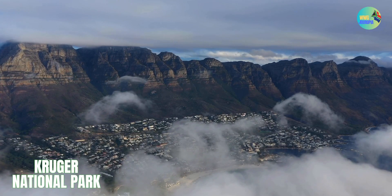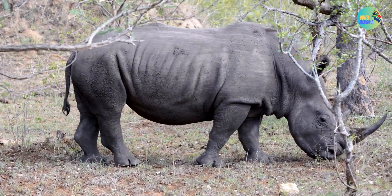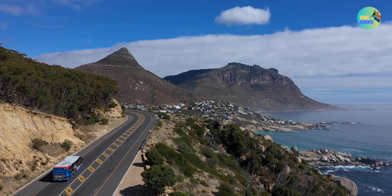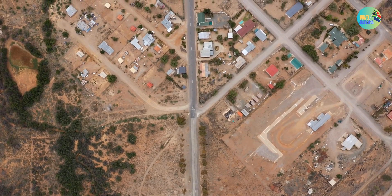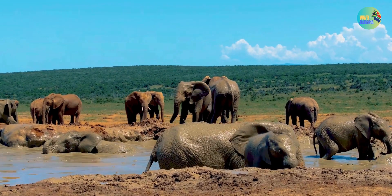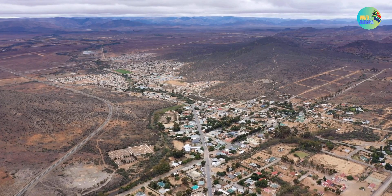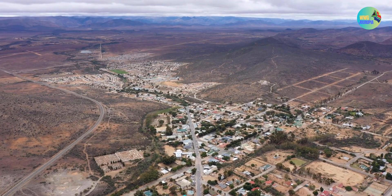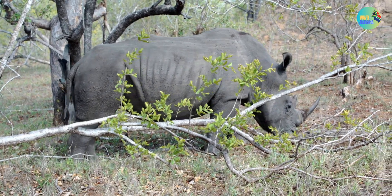Kruger National Park is one of South Africa's most iconic and renowned wildlife conservation areas. It is located in the northeastern part of the country and spans across two provinces, Limpopo and Mpumalanga. Kruger National Park covers an extensive area of approximately 19,485 square kilometers, or 7,523 square miles, making it one of Africa's largest game reserves.